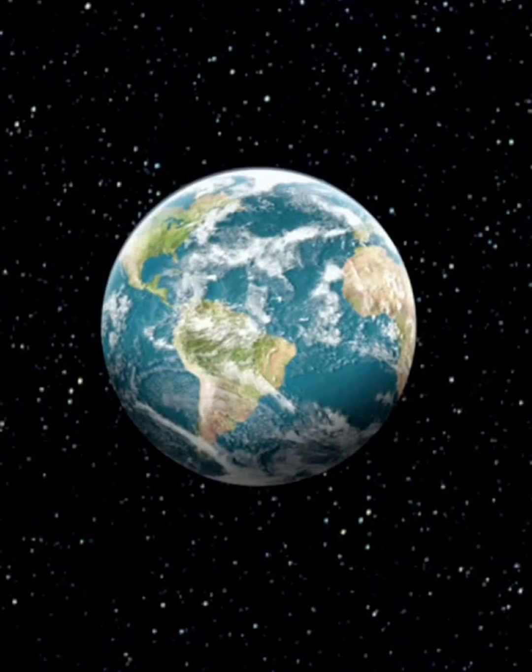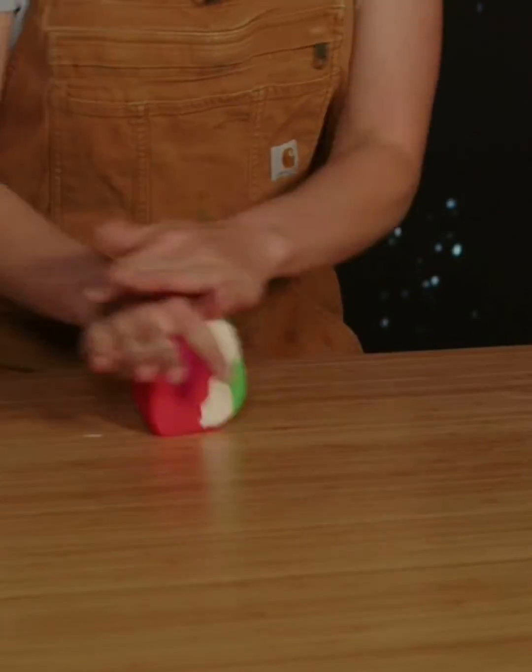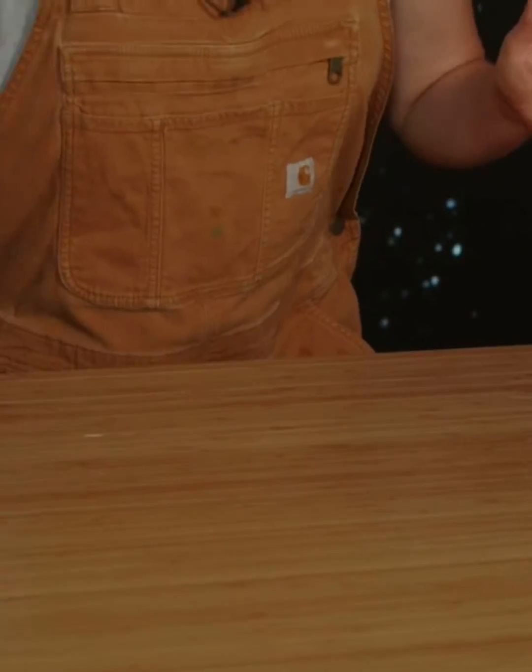That's exactly what happens with the Earth, and anything as big as a planet. Planets are really, really big, so they have a lot of gravity. Doesn't matter what shape it starts as — if it's big enough, over time, the planet's gravity will force it into a ball! And that is why all planets are round.